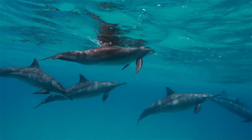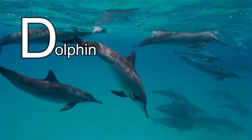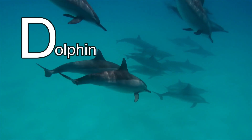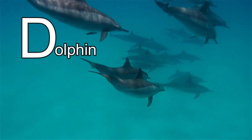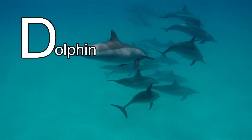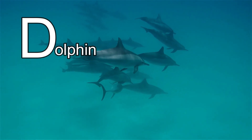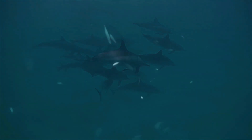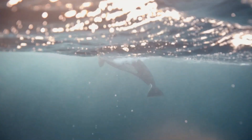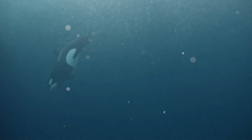This animal's name starts with the letter D. It's a dolphin! Dolphins are carnivores, which means they eat meat — they mainly eat fish and squid. And dolphins are really clever! Did you know that orca, which people call a killer whale, is actually a type of dolphin? Wow! Bye-bye, dolphins!